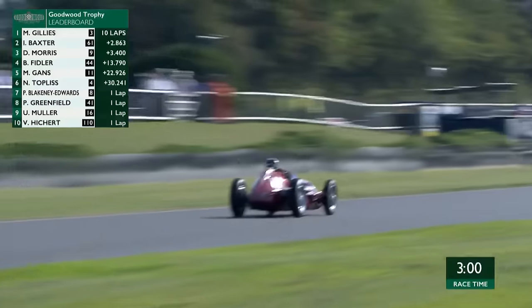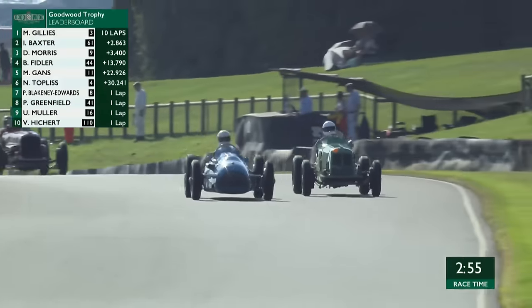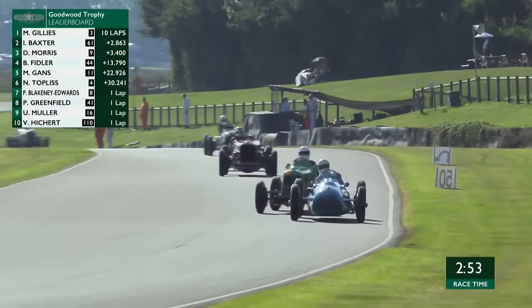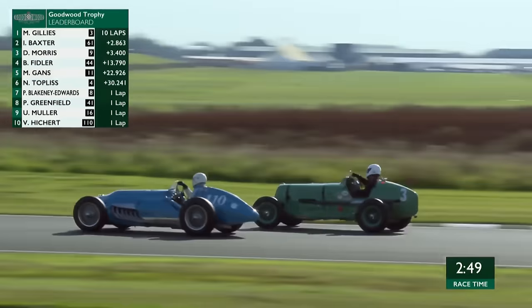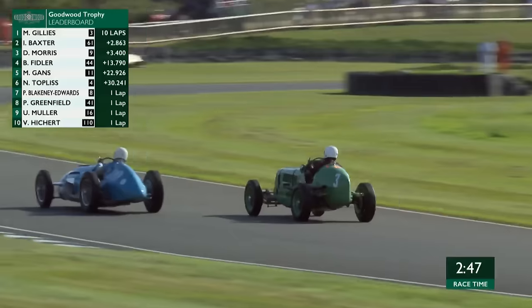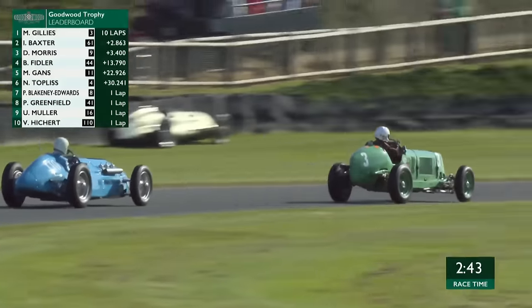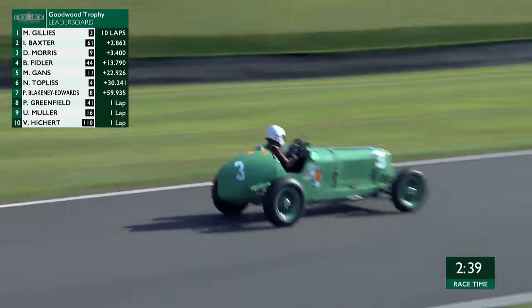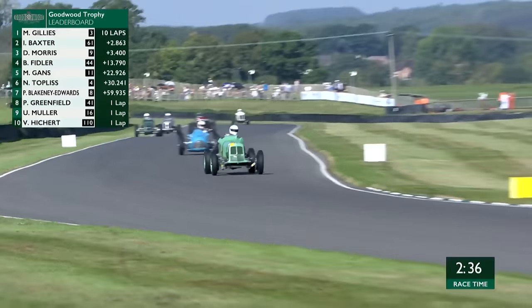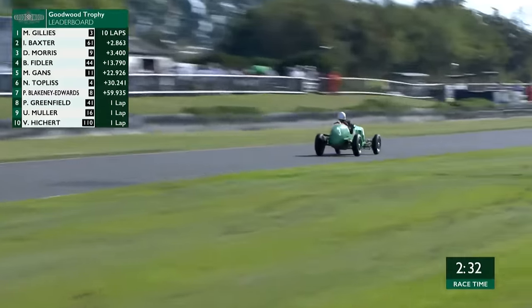There was a shake of the head from the Maserati driver — these very, very expensive old machines. As we go back to our race leader, it's a little bit close for comfort going into Madgwick — he was just going towards the outside and suddenly the Lago Talbot of Volker Hicke went towards him as well. So there you are — sitting on a lead of just under three seconds, you don't want to throw it away. That was the message from Mark Gillies there, but anyhow they sorted all of that. Off goes Mark Gillies, 2.8 seconds clear.